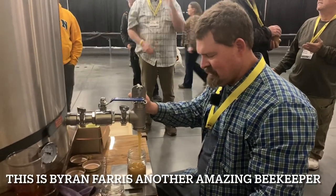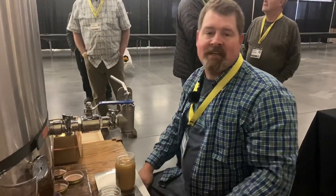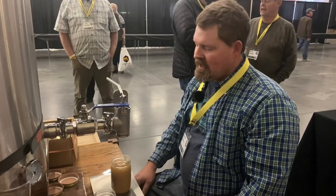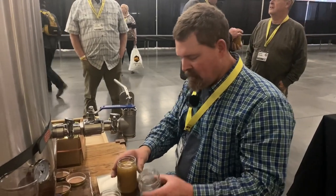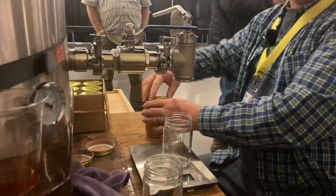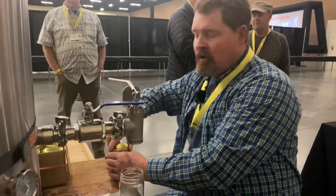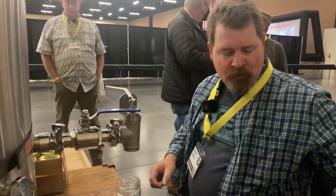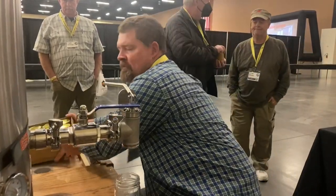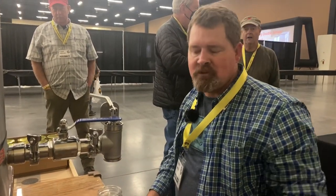Byron, what are you doing here? We're finishing up the creaming process of the honey that we've been creaming for the last few days. We finally got around to where we can bottle this stuff — we've got several jars to fill. We've already sold all of our set honey that we brought to the conference, so anything bought from here on out will have to sit in the customer's hands.